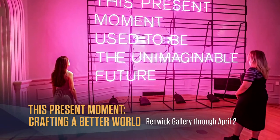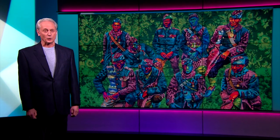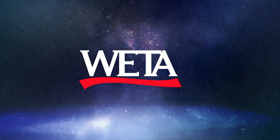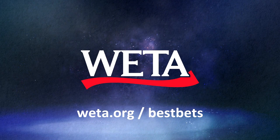This Present Moment: Crafting a Better World is on view until April 2nd at the Renwick. I'm Peter Winant for Around Town Best Bets. Thanks for joining us. For more Around Town Best Bets, visit us online at weta.org/bestbets.